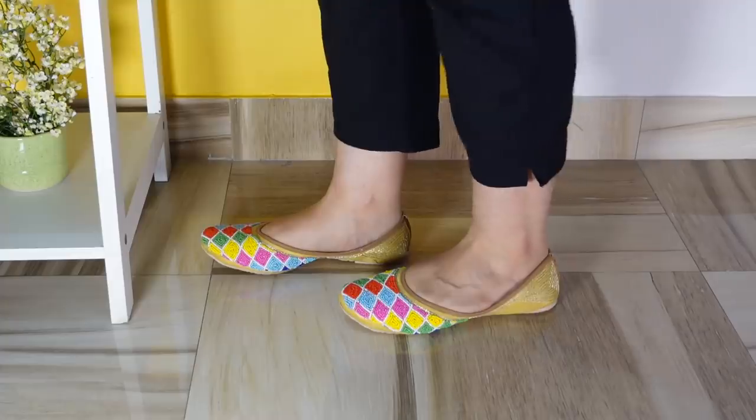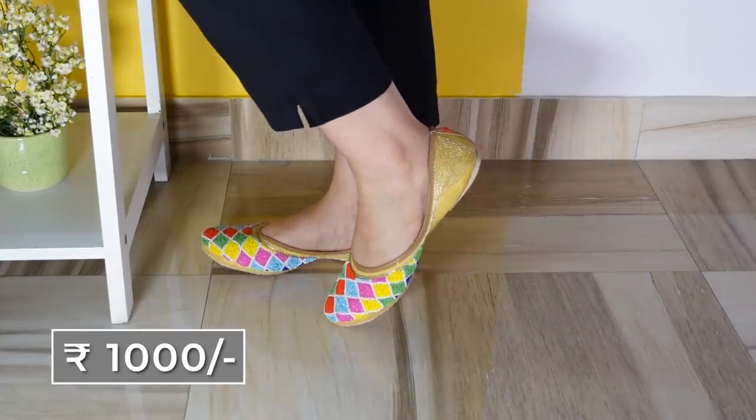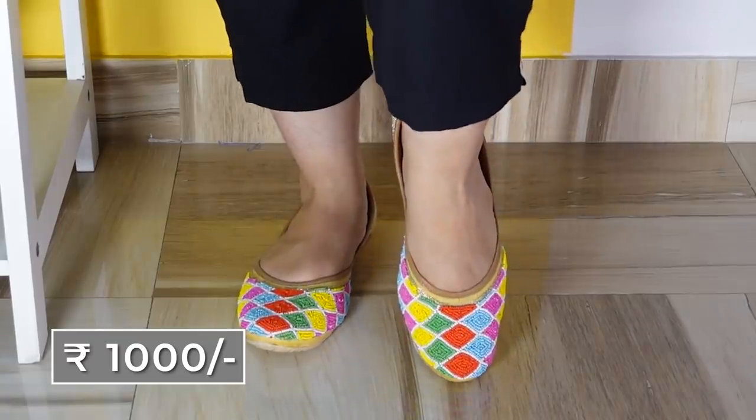One of my favorite pairs from all of the juttis that we got is this one. It's a holy pair of juttis — it has a lot of colors. I love it. It doesn't have anything missing from it, but it's so pretty and very beautiful.